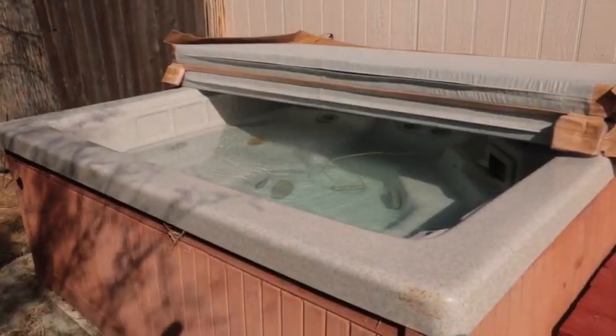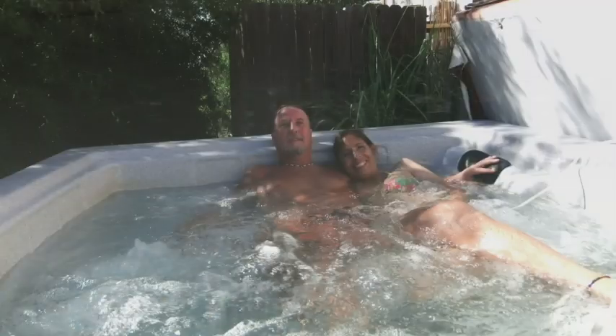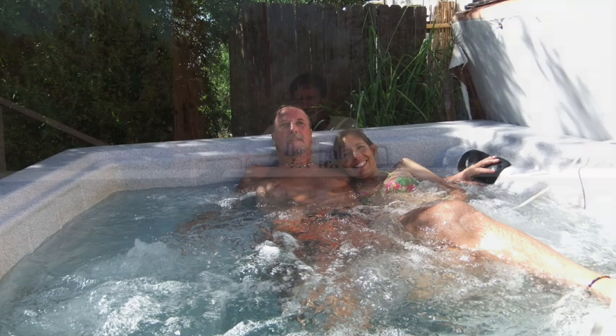We have a jacuzzi as well that I don't use any chemicals in, which is really quite amazing. I only change the water in my jacuzzi once every few months even though I use it every day. The water stays extremely clean and clear.